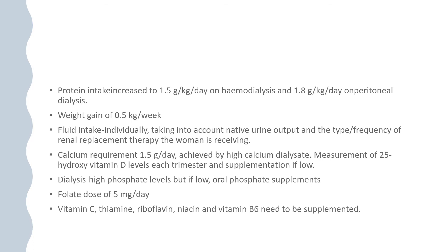Nutritional advice: protein intake should be increased to 1.5 g/kg/day on haemodialysis and 1.8 g/kg/day on peritoneal dialysis. Weight gain of 0.5 kg per week is targeted. Fluid intake should be assessed individually, taking into account native urine output and the type and frequency of renal replacement therapy. Calcium requirement is 1.5 g/day, achieved via high-calcium dialysate. Vitamin D levels should be measured each trimester and supplemented if low. Phosphate supplements should be given if levels are low. Folate dose of 5 mg/day should be given, and vitamins C, thiamine, riboflavin, niacin, and B6 should be supplemented.